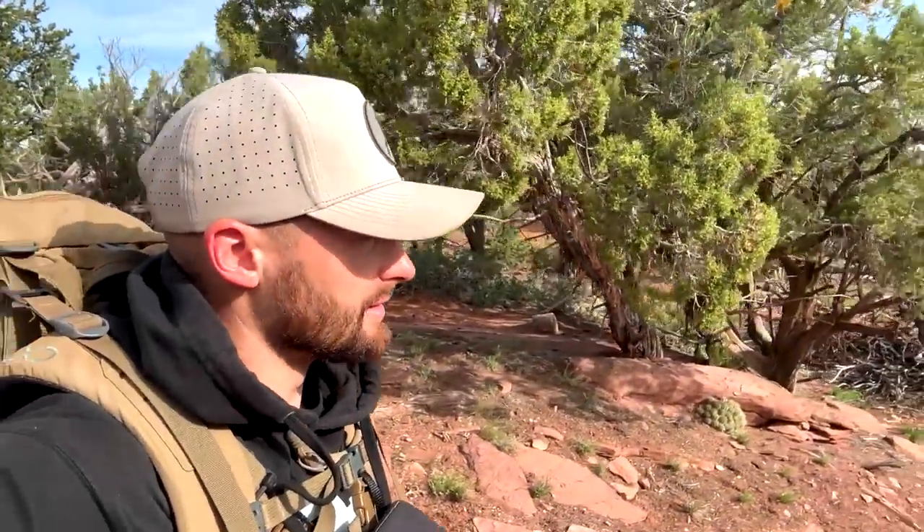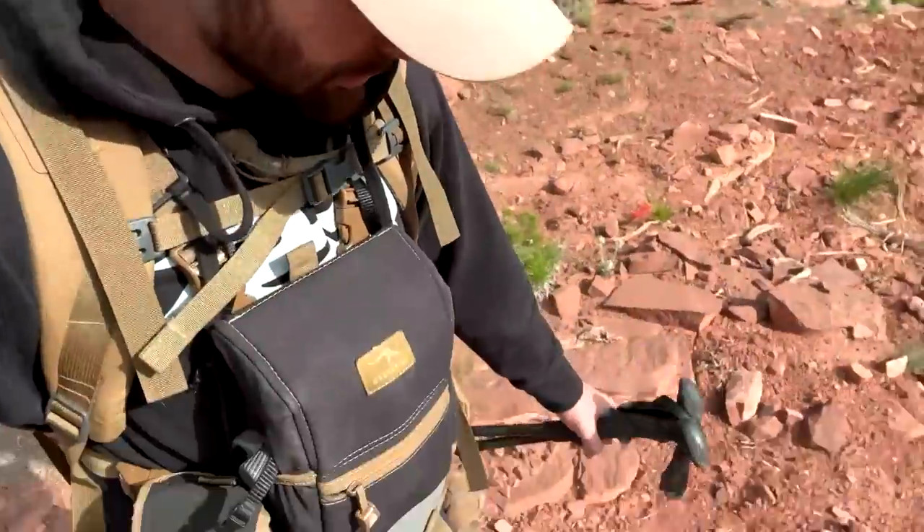Good morning guys, it is opening week in Utah for sheds. Came down, gonna try a desert spot today — just hit it for a day, see what we can pull out of here. We're gonna go pretty deep, make a full day out of it. Let's go see what we can find opening week in Utah.